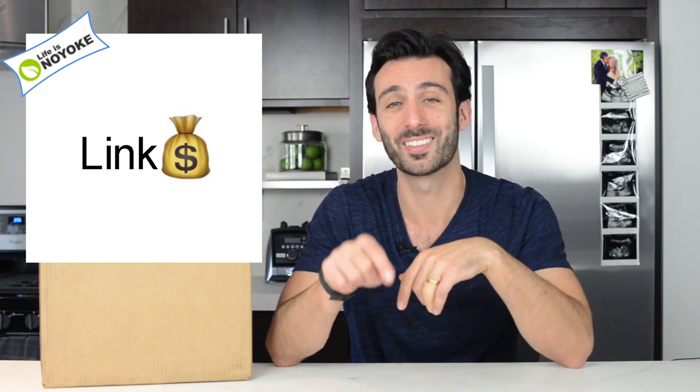Hey, it's Lenny Gill with Life is No Yolk. This is the which Vitamix to buy in 2018 video. We're gonna have picks for you: the best for new owners, the upgrade pick, the budget pick, and in the description you'll find promo code embedded links to all of our picks. Do use those links in the description when you make your pick for the best Vitamix for you in 2018.